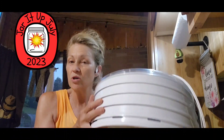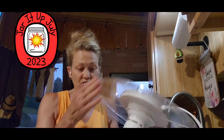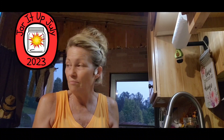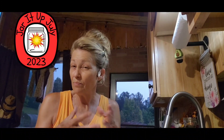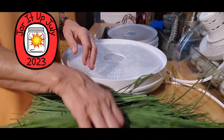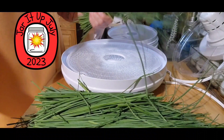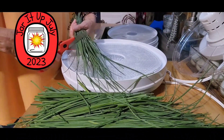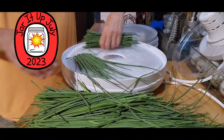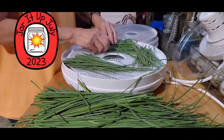We've got the dehydrator out with four trays — I don't think I'll need the fifth one. I have these neat little nifty trays that catch any small skinny stragglers, and you can pack the chives pretty close together. Some of these are quite long so I'm going to cut them into more manageable pieces to fit in the round tray space. Let's get this thing loaded!